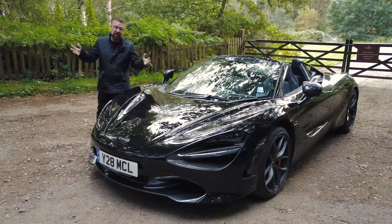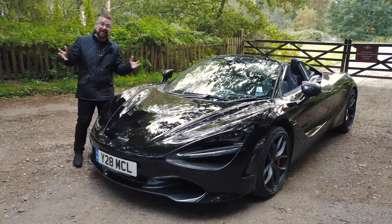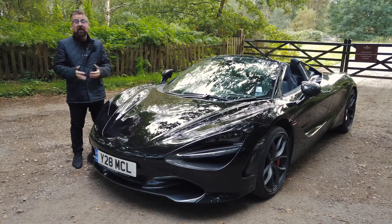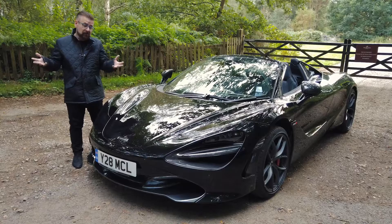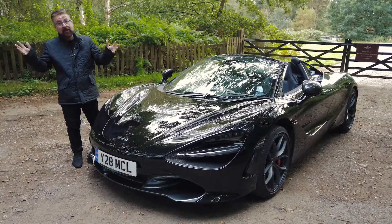So here's the story. I'm changing planes in London and I get a phone call from Roger at McLaren and he says, Nick, since you're in London, will you stop over and drive a car for me? I said, all right Roger, what do you got? And he says, I got something that's worth less than a million dollars.